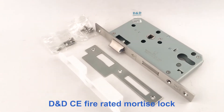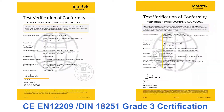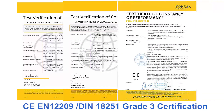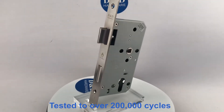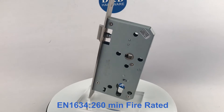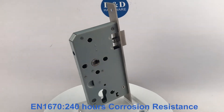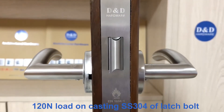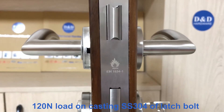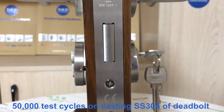D&D CE Fire Rated Mortise Lock, CE EN 12209-18251 Grade III Certification, CE Classification 3X910G3BC2O, tested to over 200,000 cycles. EN 1634-260mm fire rated, EN 1670 240-hour corrosion resistance, 120N load-on-casting. SF304 Latch Bolt with 50,000 touch-cycles on cast stainless SF304 dead bolt.